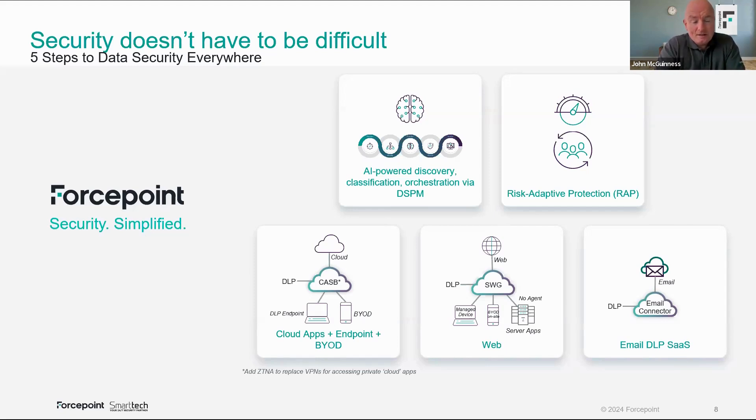Cloud apps, endpoint, and BYOD: this is where you have a single SaaS application or controller, and the endpoint controls the majority of use cases no matter what users do — whether they're trying to do something via USB, a printer, web content, email client, or unmanaged cloud apps like Gmail, Dropbox, or WeTransfer. That's the segment of DLP where you'd cover off most of your use cases. Then there's the classic web channel: a large organization like a bank might say anything going out over HTTP or HTTPS is controlled at a central location.